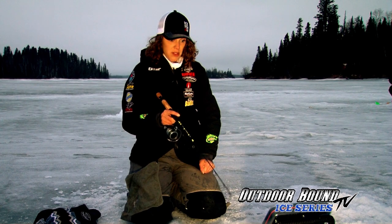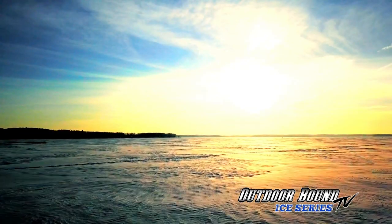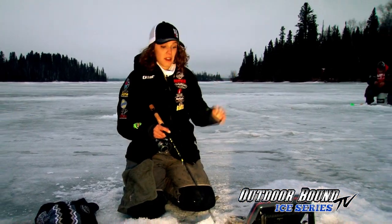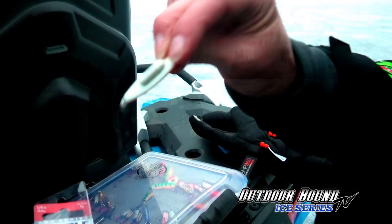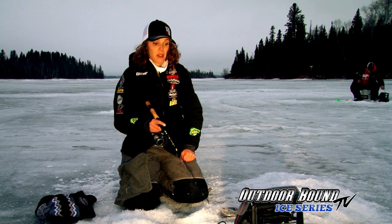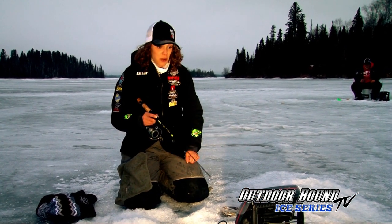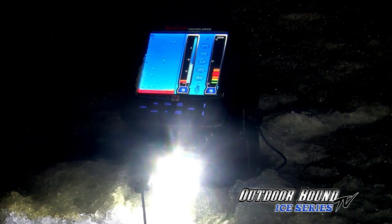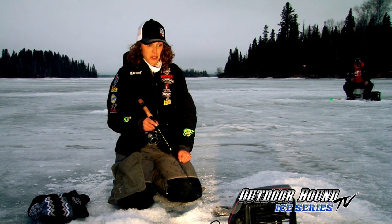Here he comes — always thinking about it. As the light of the day has been coming down, we're really relying on things that are gonna call fish in. These rattlespoons are fantastic for letting the fish know our presence, and they glow on top of it. I've just been using the light on my lithium Marcum shuttle to glow these spoons right up, and it calls these big fish in.